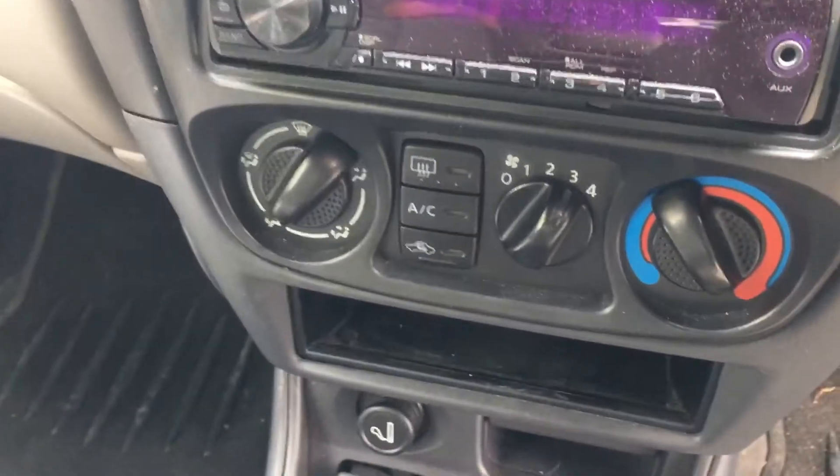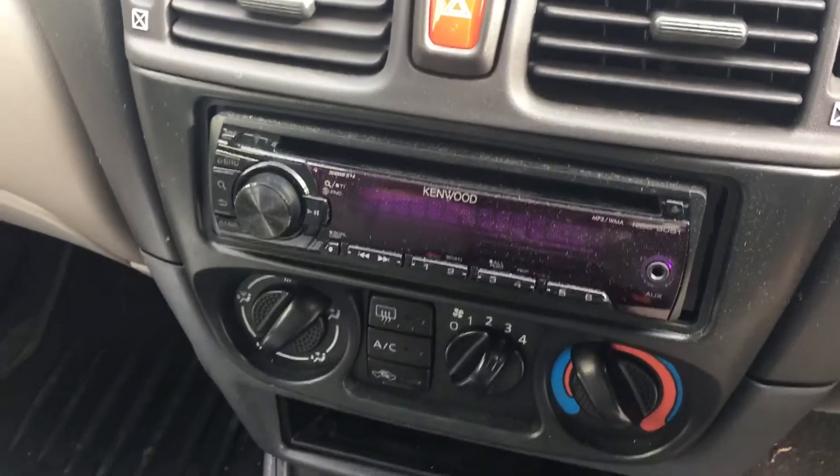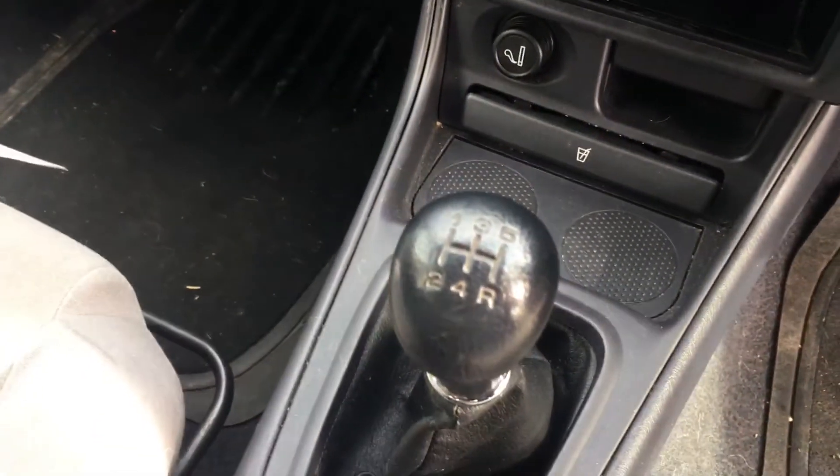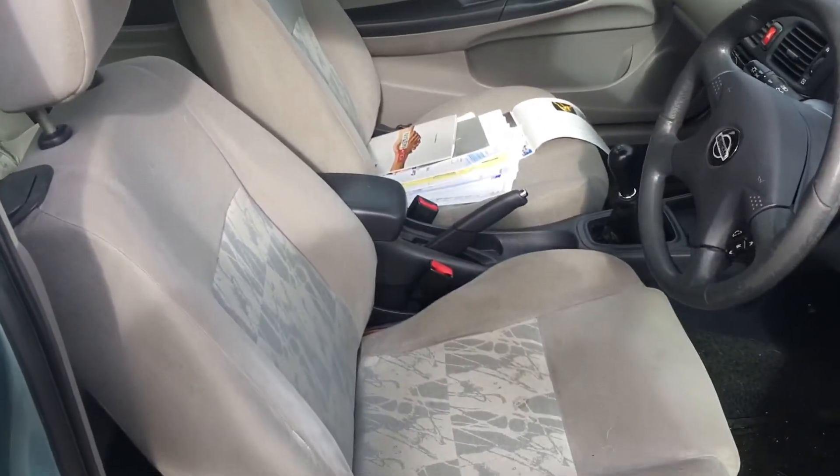It has air conditioning, ABS brakes, radio CD, manual 5-speed gearbox, and a two-tone grey interior.